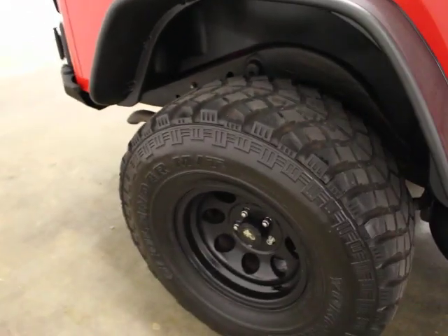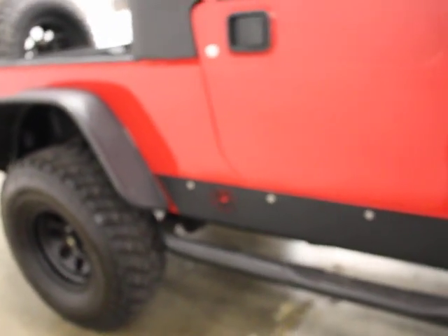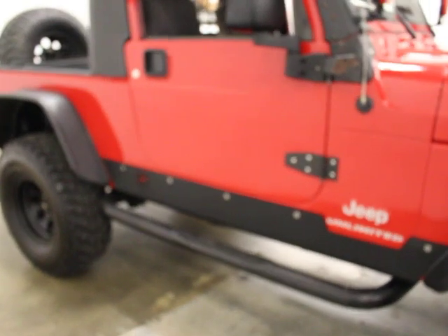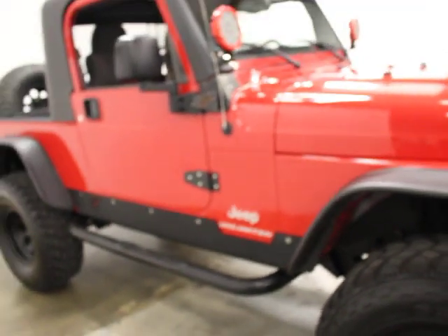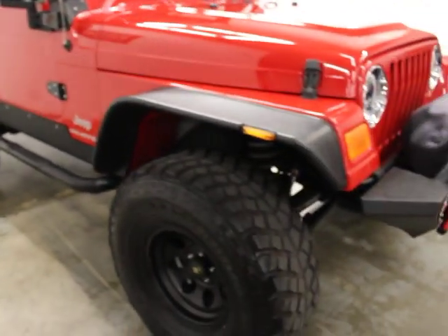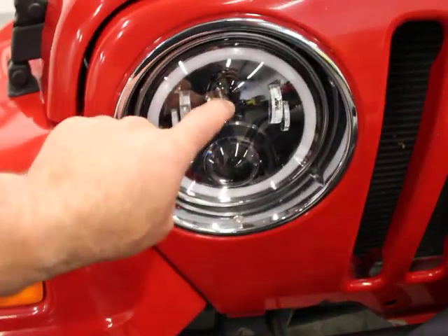These are Yokohama Geolander MTs. I think they're 37, 12.5, 15s. They've got about 50% tread on them. The spare has not been used. You've got LED lights, and they also put a light bar in. On the front you've got upgraded headlights, which are super nice.